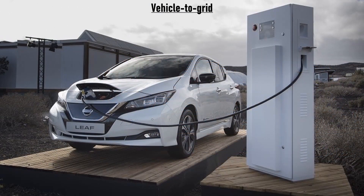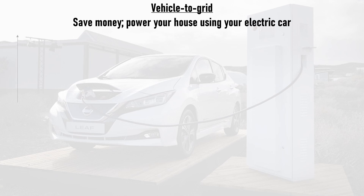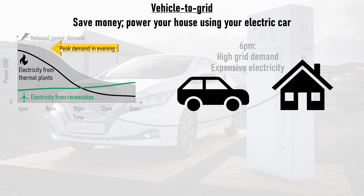Finally, vehicle-to-grid technology means that EVs aren't a burden on the grid — they actively help to balance it. Vehicle-to-grid chargers let an EV owner power their house using their car. For example, in the evening during peak grid demand and high energy prices, the EV owner can use their EV battery to power their house, which not only reduces peak power demand on the national grid but safeguards against the most expensive electricity prices.